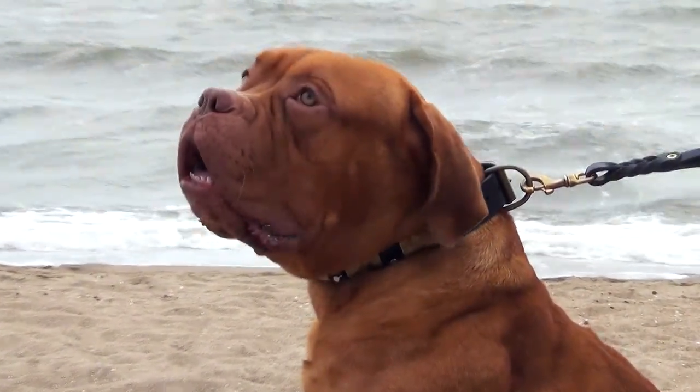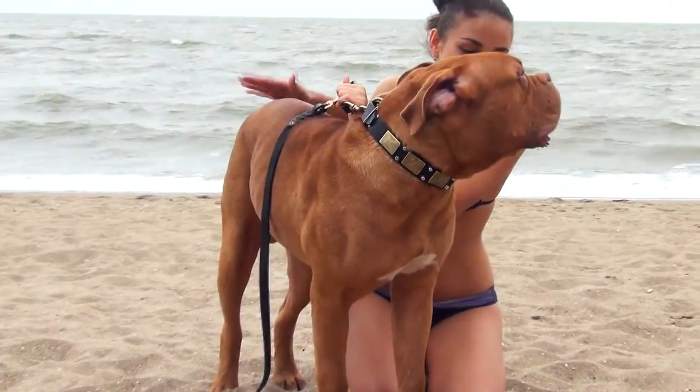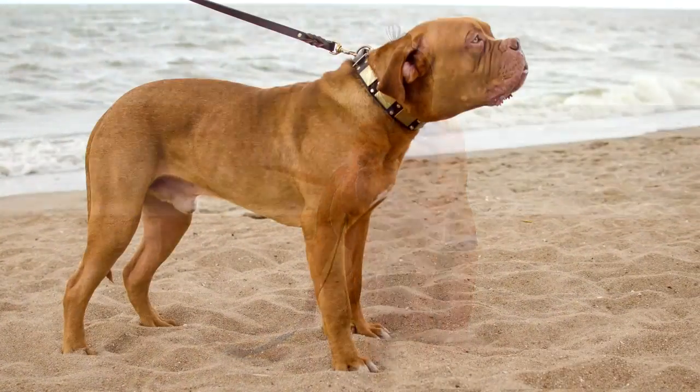The quality and craftsmanship of the collar are top grade without a doubt. Let your pet be stylish. Walk him in this decorated dog collar.